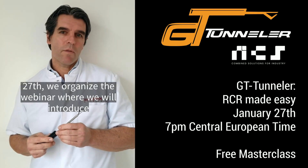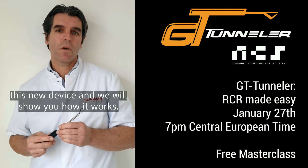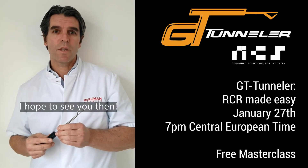On January 27th we organized a webinar where we will introduce this new device and show you how it works. I hope to see you then.